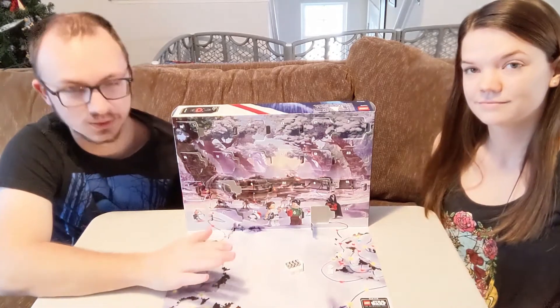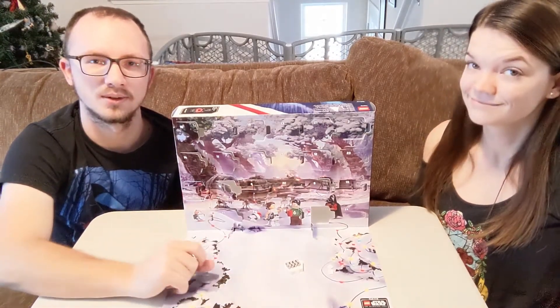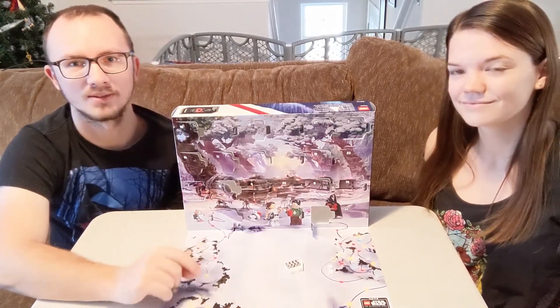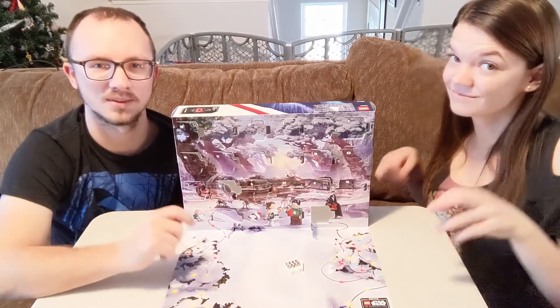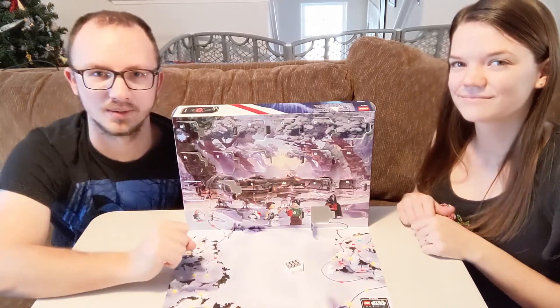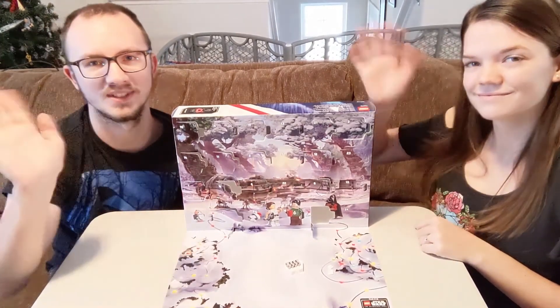So yeah, that is day number 20. Make sure to turn on notifications so you are notified about day number 21 for tomorrow. If you haven't already, please subscribe to the channel, drop us a like if you liked the video, and drop us a comment letting us know what you think will be behind door number 21. And then as always everybody, thank you for watching. We'll see you next time.